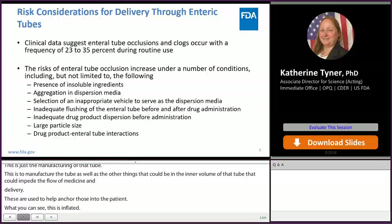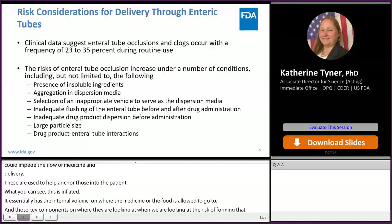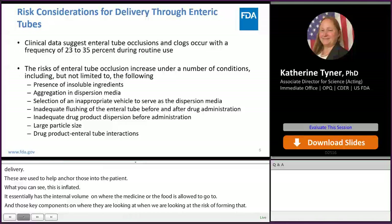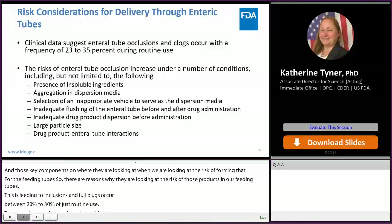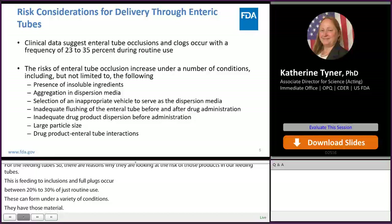There are reasons why we're looking at the risk of forming clogs for drug products administered through feeding tubes. Clinical data suggests that feeding tube occlusions or full clogs occur in 25 to 35 percent of cases during routine use, and these clogs can form under a variety of conditions — including whether insoluble material is present, whether it is sticky, whether it aggregates to itself, whether it forms adhesions to the tubing material, and the size of the insoluble material.